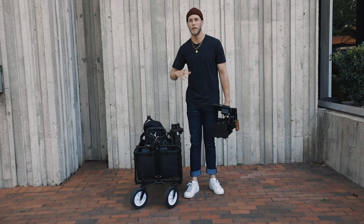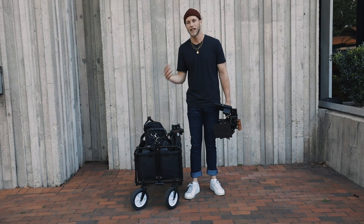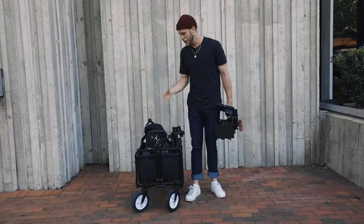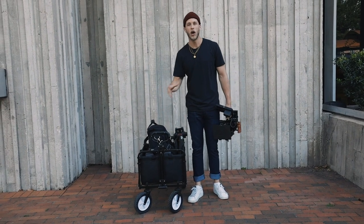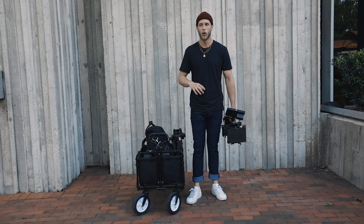Before, I would go back and forth between my car carrying C-Stands and Pelican cases and camera gear, etc., from my car to the set. Having a cart saves you a ton of time moving around and kind of doing this back and forth.